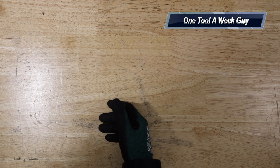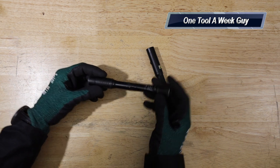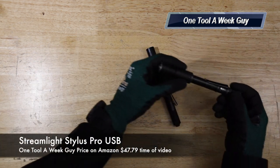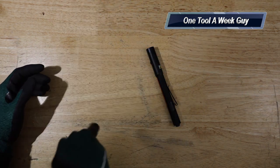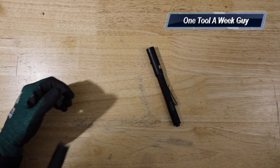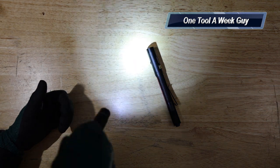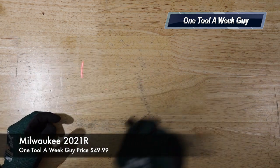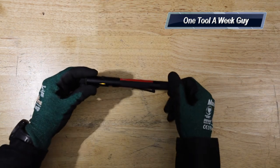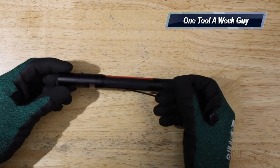Two flashlights I strongly recommend: the Streamlight, which is rechargeable via USB and super bright — great for estimates, crawl spaces, or tight areas. The Milwaukee rechargeable flashlight is also great and doubles as a red dot pointer. Both are excellent EDC gifts and run about $49.99 for both.